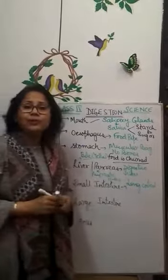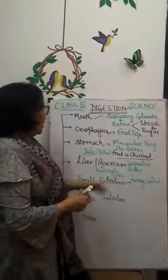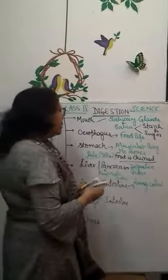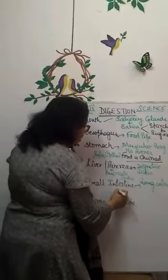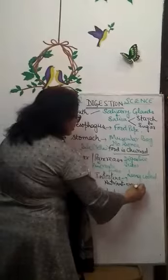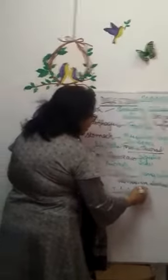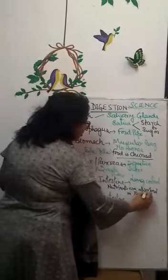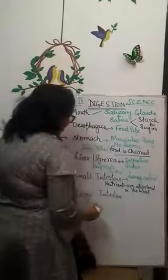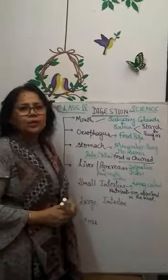These juices further help in digestion of food. In the small intestine, as mentioned, the nutrients are absorbed into the blood, and then the food is transferred and passed to the large intestine.